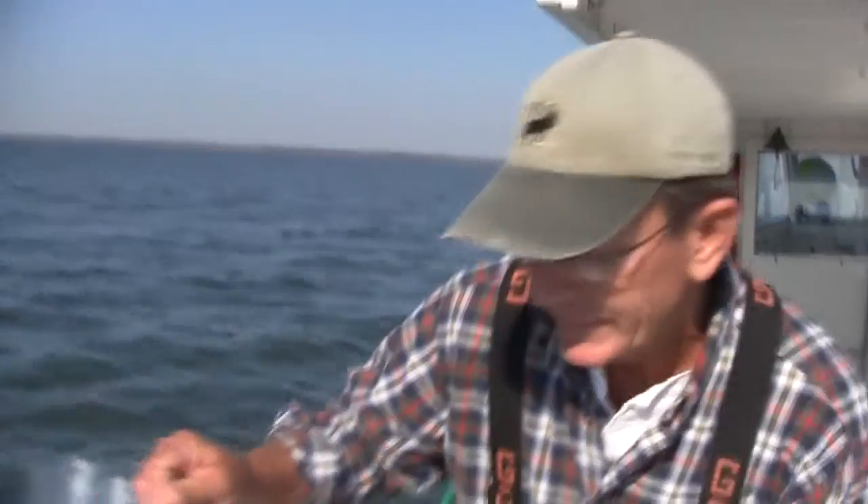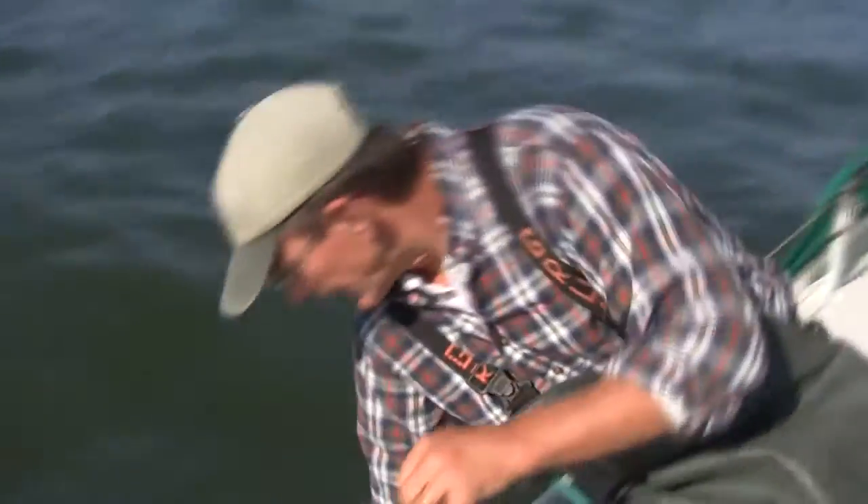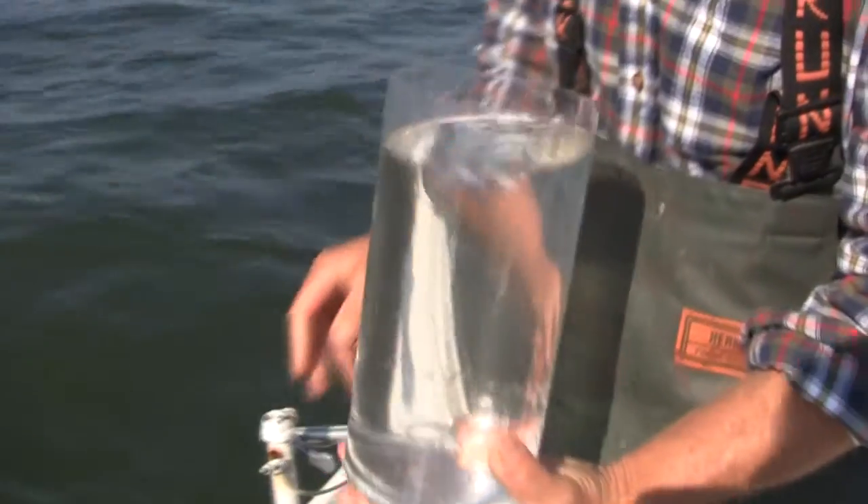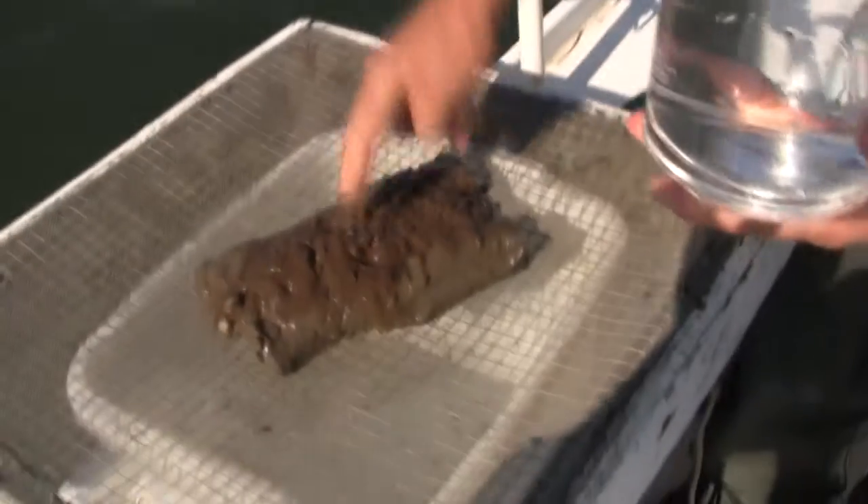Before we take a look at that sample, I'd like to show you something. Here's a random sample of water from the bay. You have to admit that it looks pretty fantastic. It doesn't always look like this because sometimes, after big events, I come out here and it looks more like this.